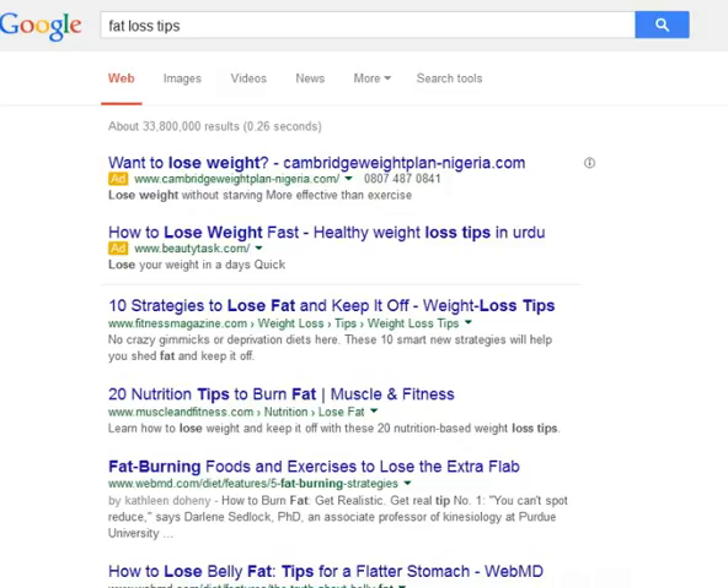Healthy diet: a guide to weight loss. I want to show you some weight loss diet tips that can be followed anywhere, every day.